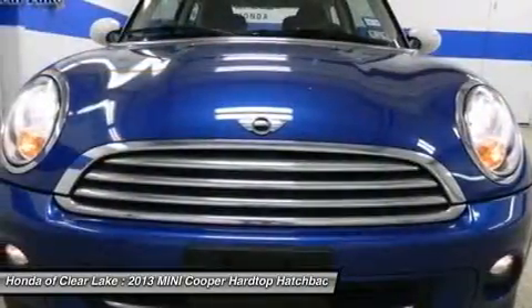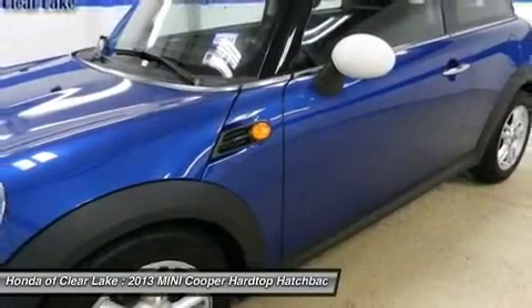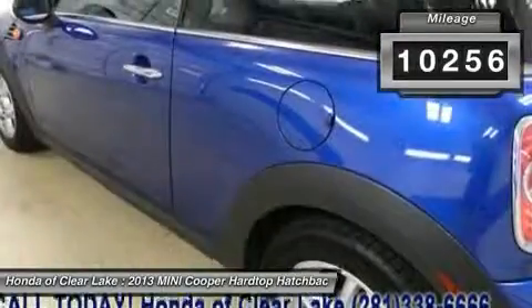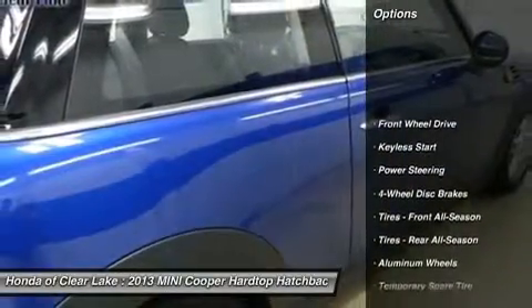Want to stretch your purchasing power? Well, take a look at this gorgeous 2013 Mini Cooper. This is a fantastic One-Owner Cooper and it's ready for you to take home today. No sordid history on this One-Owner.